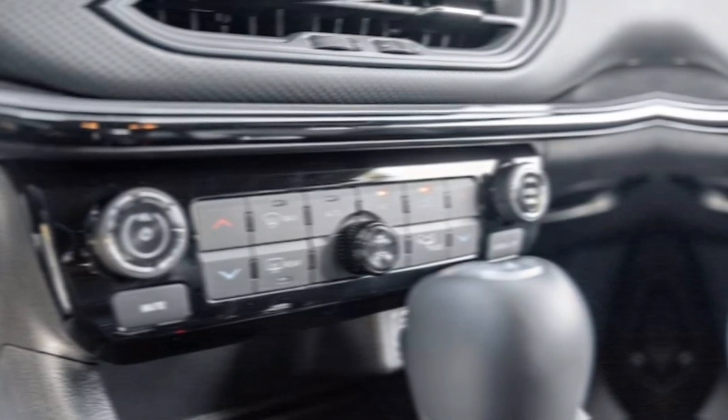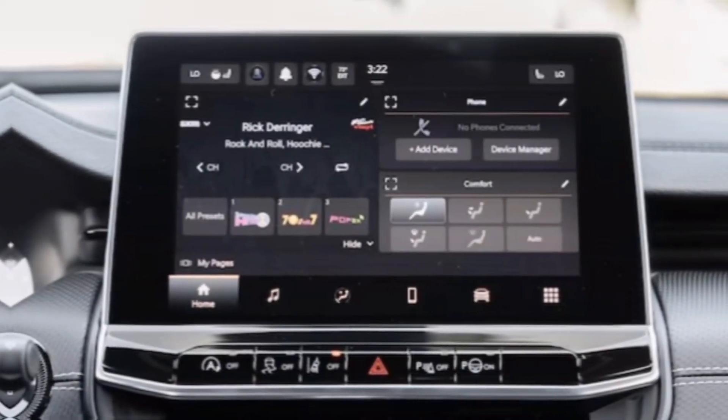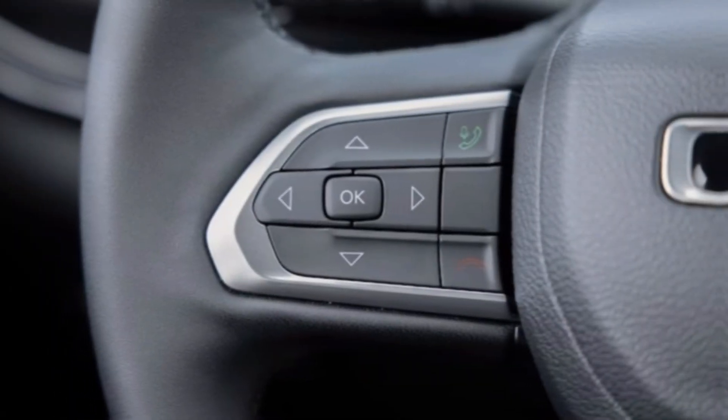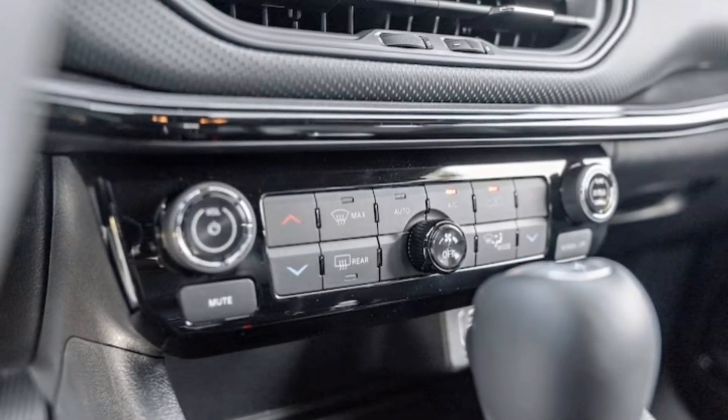The Uconnect 5 infotainment system takes center stage with its easy-to-use touchscreen and crisp graphics. Apple CarPlay, Android Auto, and a booming sound system come standard, keeping you connected and entertained wherever the road takes you.